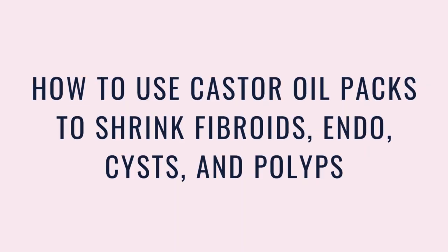This is your straight-to-the-point guide for using castor oil for shrinking endometriosis growth, fibroids, cysts, and polyps. I'm Madla McKinnon. I'm a hormone nutritionist and the founder of Natural Hormone Healing, and you are in the right place today if you're experiencing any menstrual issues and you want to benefit from using castor oil.